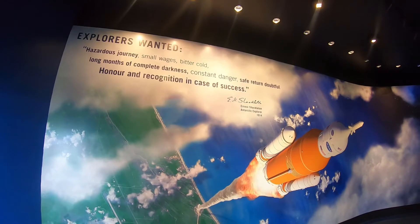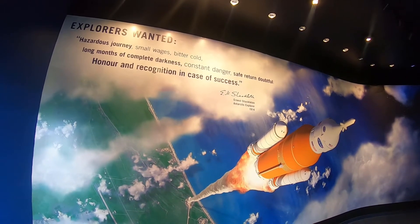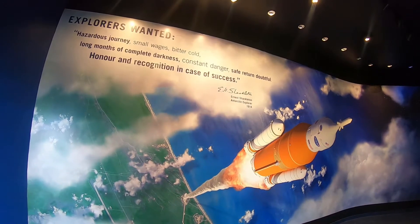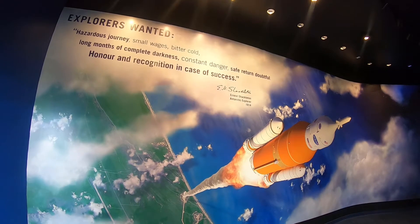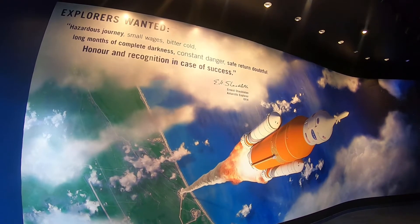Explorers wanted. Hazardous journey. Small wages. Bitter cold. Long months of complete darkness. Constant danger. Safe return doubtful. Honor and recognition in case of success. Ernest Shackleton, Arctic Explorer, 1914. Let's check this exhibit out.